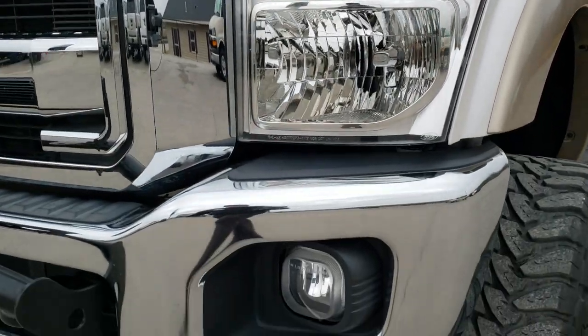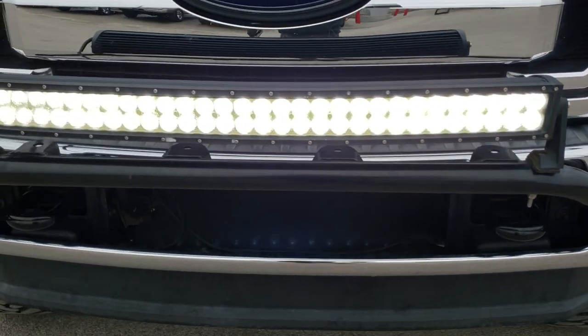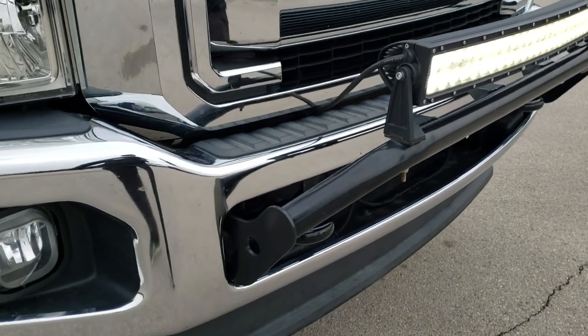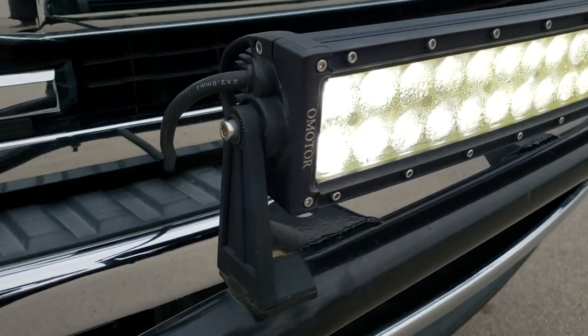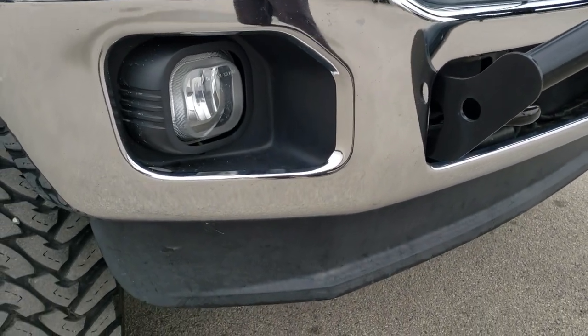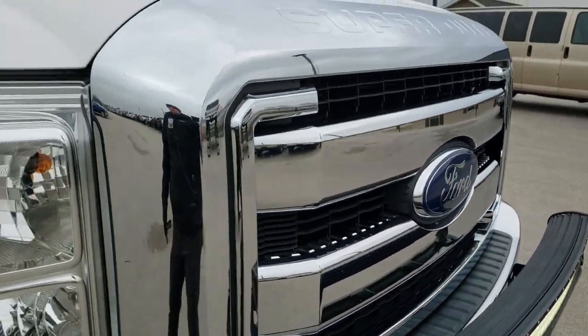Headlight lenses are nice and clear. Factory fog lights. The front bumper looks great — it does have a little bit of a brush guard on it with an LED light bar that works pretty nice. It's an Omotor or a-motor lower valence, I'm not really sure how to pronounce it, but it's in excellent shape. The grille's in nice condition.